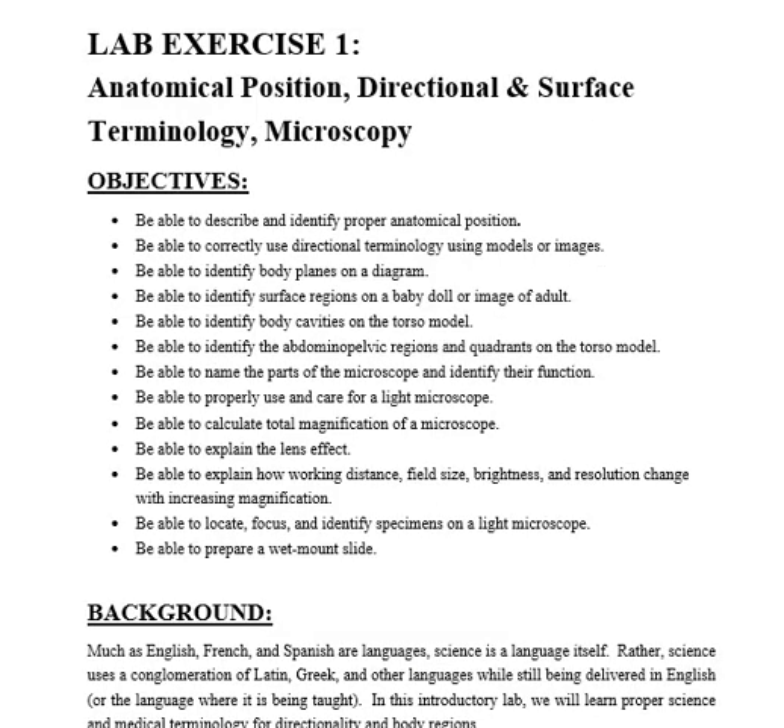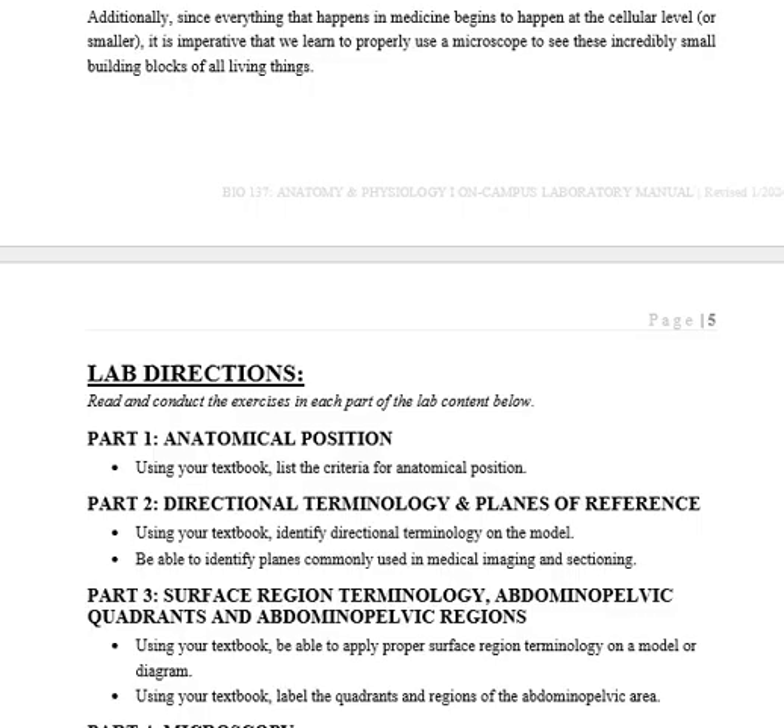A lot of times students email me asking what's going to be on the test and what they need to study. Well, you need to study everything in the lab. But to make it more coherent, here are the things you should be able to do — bulleted items. Once you finish the lab and think you've memorized everything, go through and ask yourself: what is the correct anatomical position? Could you talk through how to focus a microscope and find a specimen? These are the objectives you are responsible for.